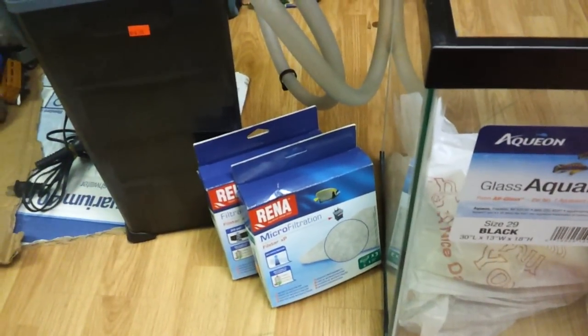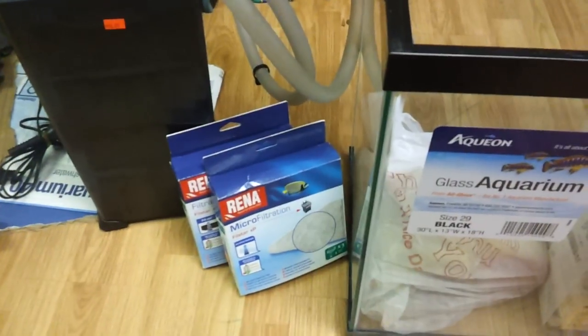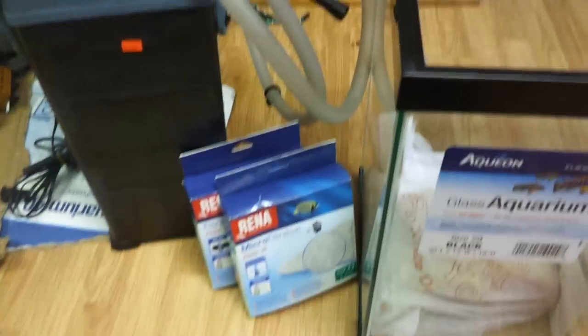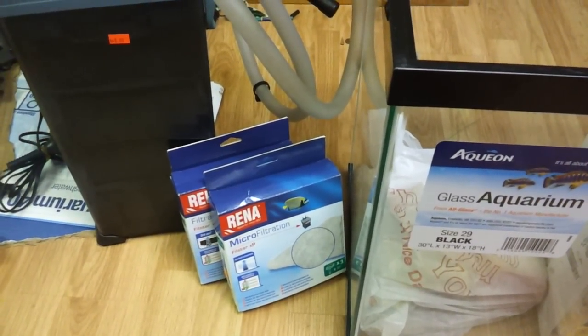What's up YouTube! Today's my birthday — happy birthday to me! Anyway, I went out today and got me a couple things.